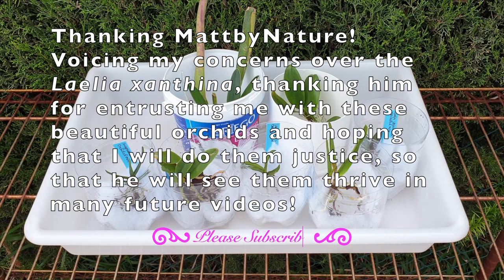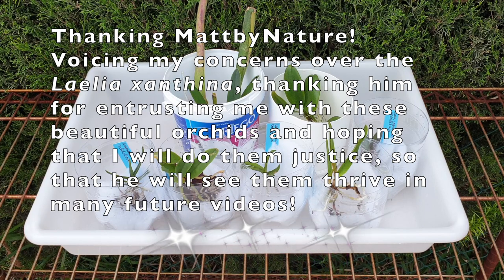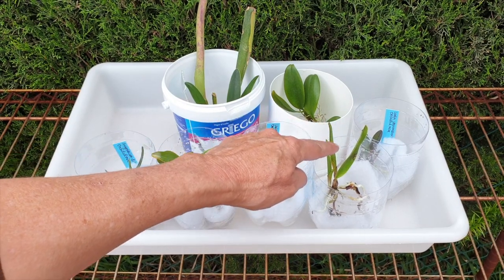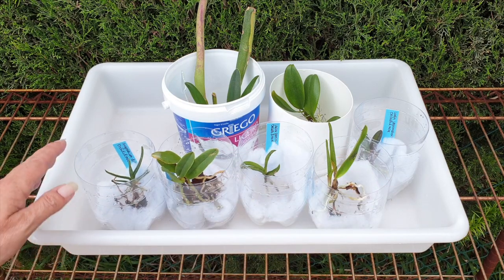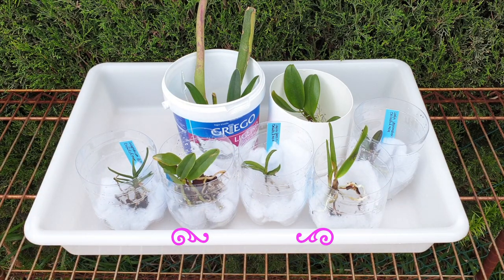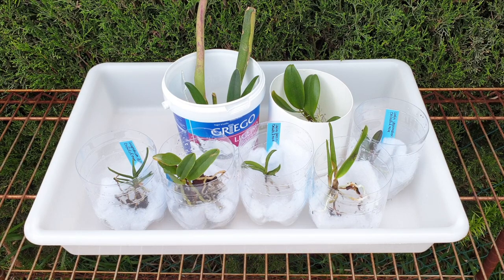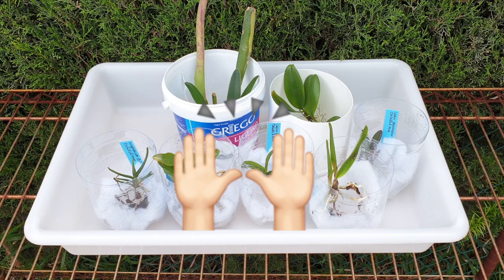Vielen herzlichen Dank für diese wunderschönen Orchideen. Es freut mich riesig, dass du mir diese anvertraut hast, und ich hoffe, dass wir sie in Zukunft noch sehen werden. Die größten Sorgen mache ich mir über die Santina — das scheint mir etwas kaputt zu sein. Aber alle anderen — ich glaube, ich kann sie durchbringen und dir hoffentlich wunderschöne, gesunde Orchideen zeigen. Thank you everybody so very, very much — your time is appreciated. I have me a Matt by Nature collection within a collection. Amazing — put your hands up! Have a beautiful day, everybody, stay safe and take care. Bye!